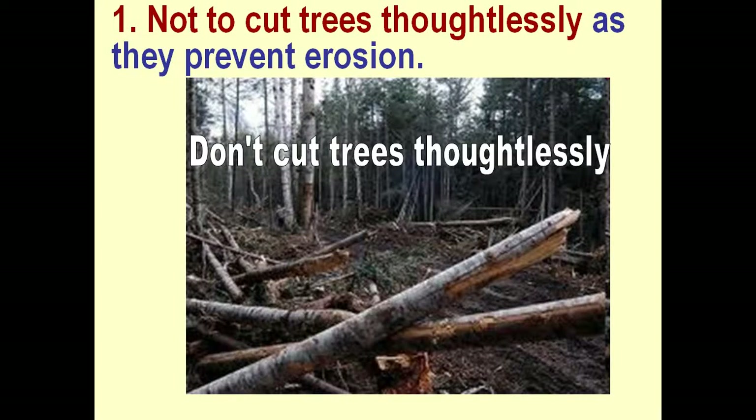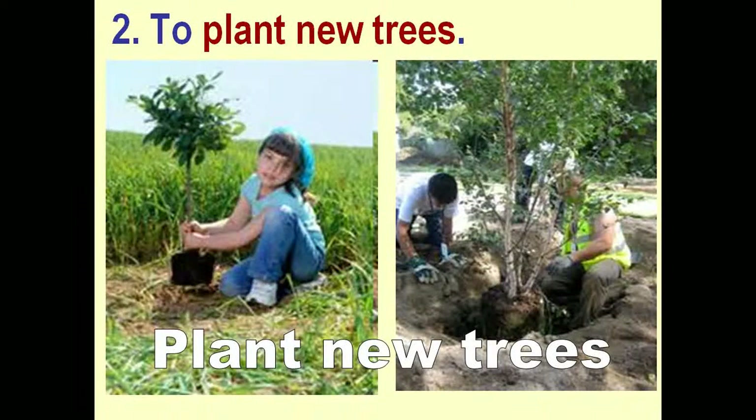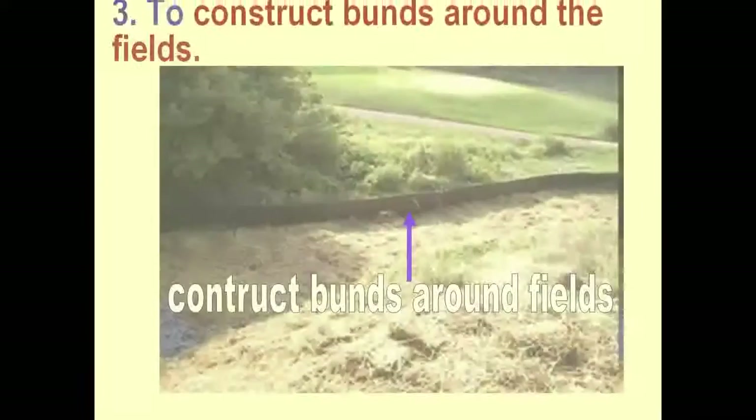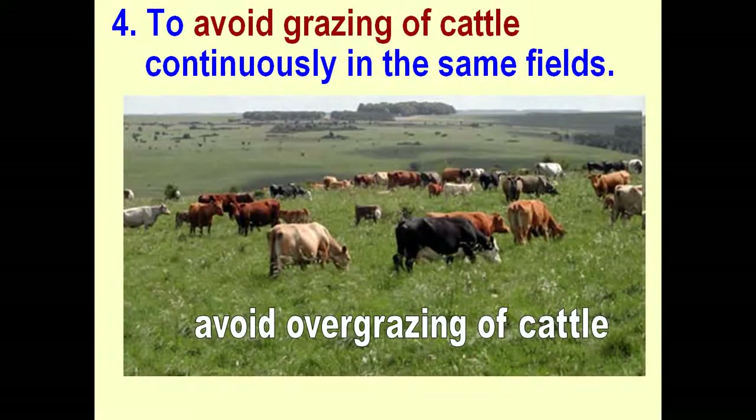Not to cut the trees. To plant new trees. To construct bunds around the fields. To avoid grazing of cattle continuously in the same fields.